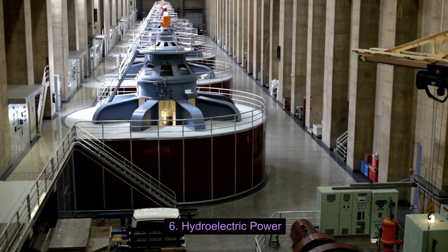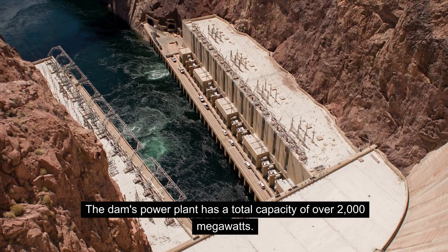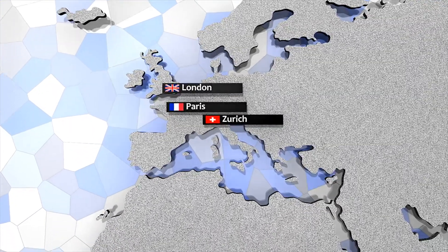Hydroelectric Power: The dam's power plant has a total capacity of over 2,000 megawatts. The electricity generated by the dam is used to power homes, businesses, and industries in the region.